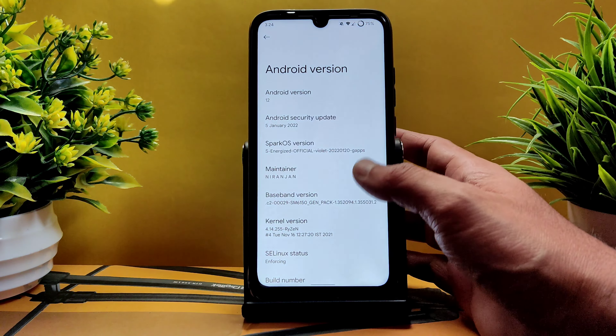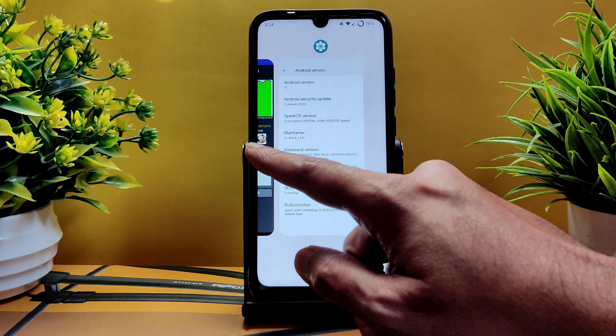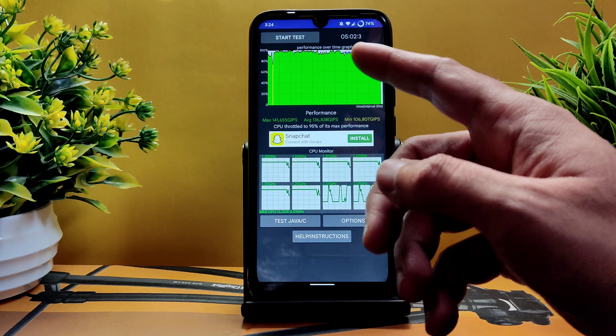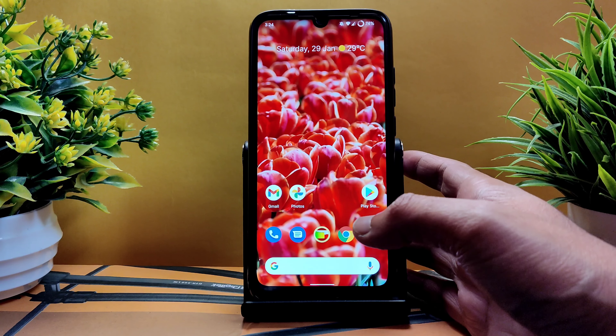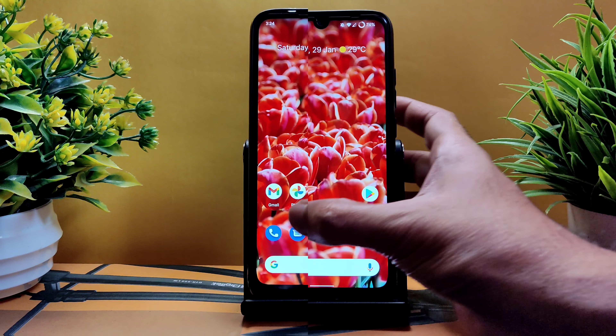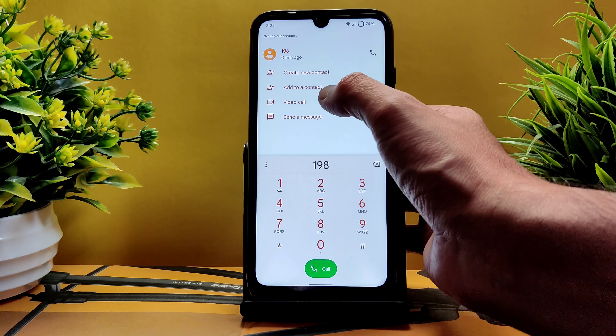This build is with the 5th January 2022 security patch, end-to-end available for Redmi Note 7 Pro. The kernel used is 4.14.255 Ryzen kernel. SELinux status is enforcing. I've been running the CPU throttling test for the last five minutes — maximum is 141, average is 136, minimum is 106, and the CPU throttles to 95% of its maximum performance.